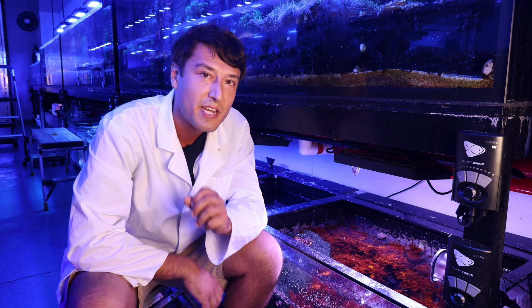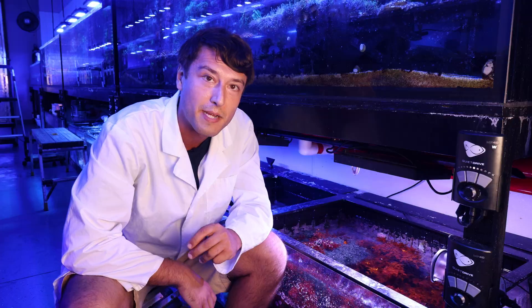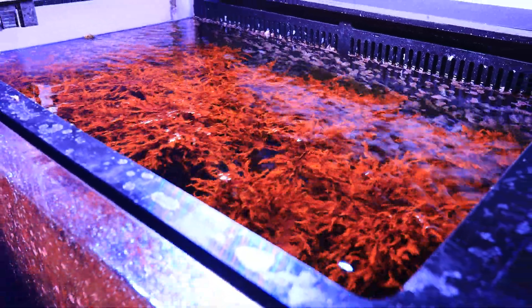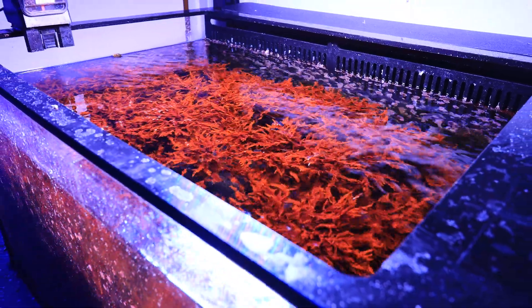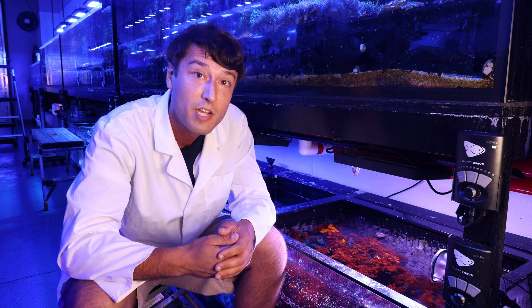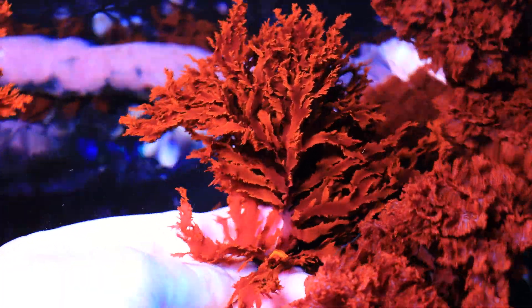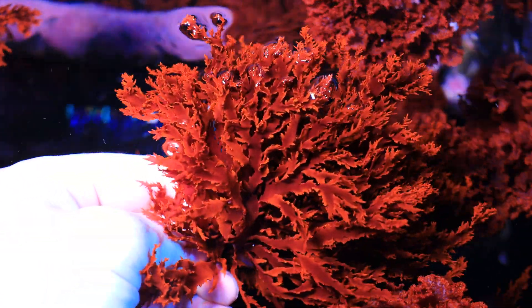But its benefits to humanity certainly do not end with its embrace in the reef aquarium hobby. Halomenia dervelii, in its native range in the Hawaiian Islands and the Philippines, is enjoyed as a high-value sea vegetable. It's something which is widely consumed and potentially offers a wide range of health benefits to those that have consumed it traditionally over time.